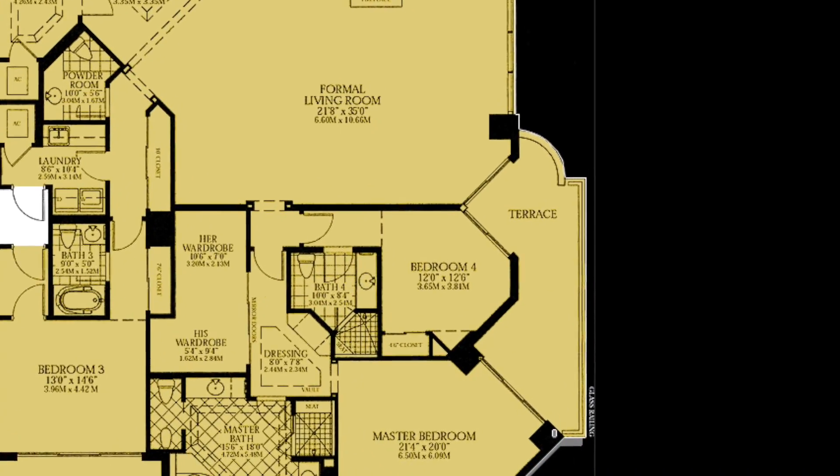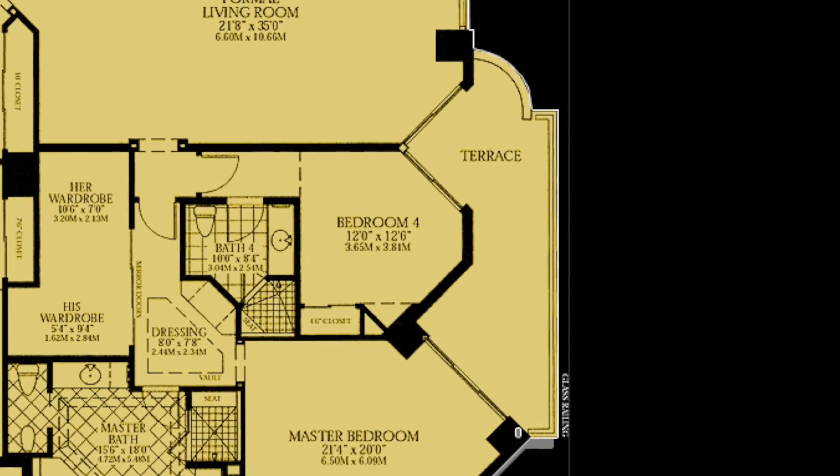Adjacent to the master suite is the office, pictured here as bedroom 4. With a Miele coffee station and built-in desk, this is the perfect retreat through a pair of French doors from the master.